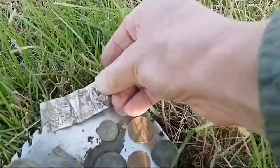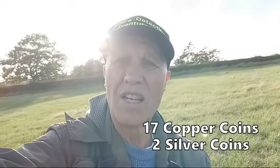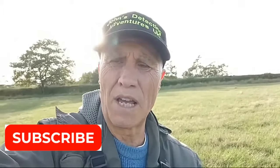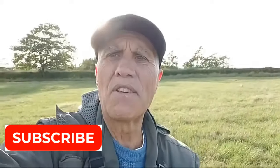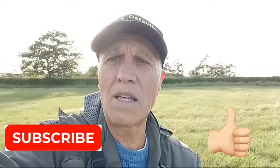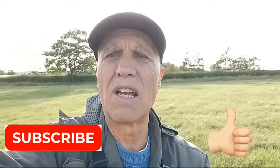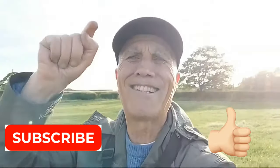So yeah, cracking day! How many coins have I got? 17 coins today. I started late because I had to do the drone shot, so I started about 2:30 — probably about five good hours. Hope you like the video, and hope you can subscribe if you haven't, press the notification button, and maybe pass it on if you like the video. Thank you very much for joining me — catch you on the next adventure!